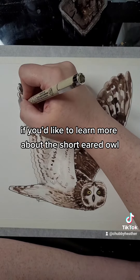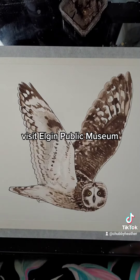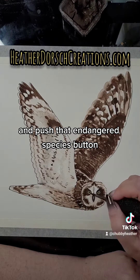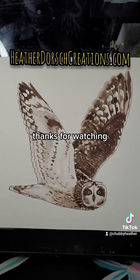If you'd like to learn more about the short-eared owl, visit Elgin Public Museum, or check out my website, heatherdorscreations.com, and push that endangered species button. And as always, thanks for watching!